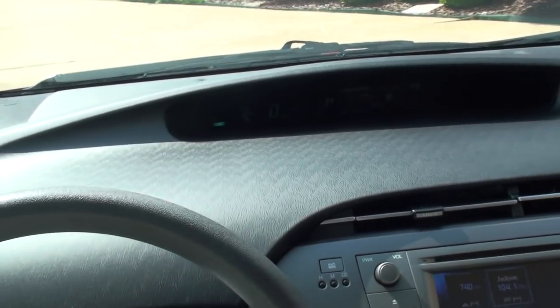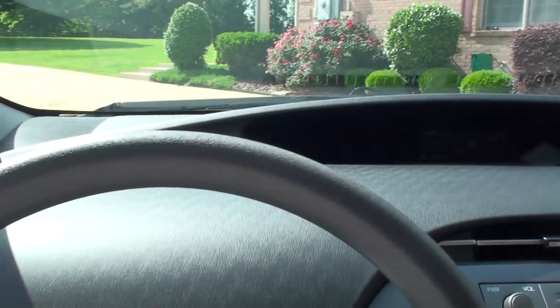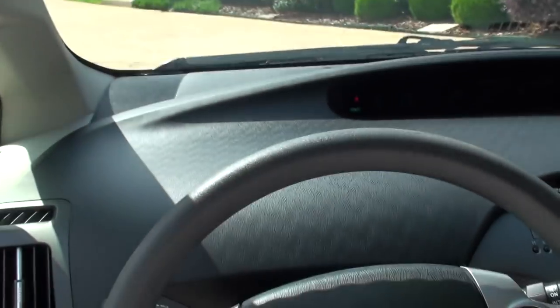The car is like new inside and out. It's been serviced recently, so it's ready to go.